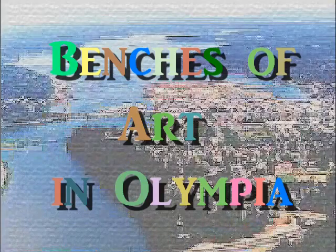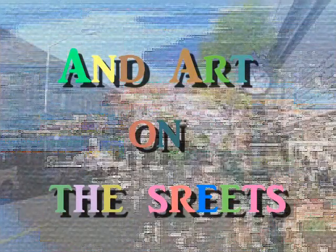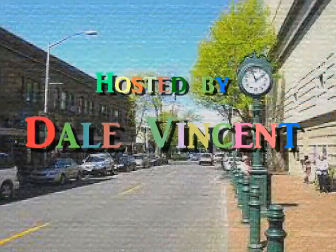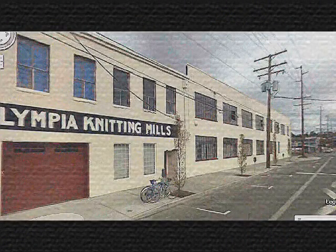There are benches of art in downtown Olympia. Stay tuned as your guide and host, Dale Vincent, takes you to artful places. And now, here's Dale.